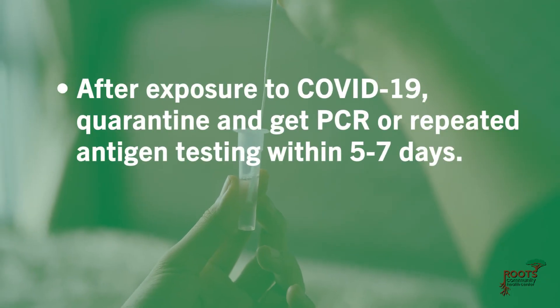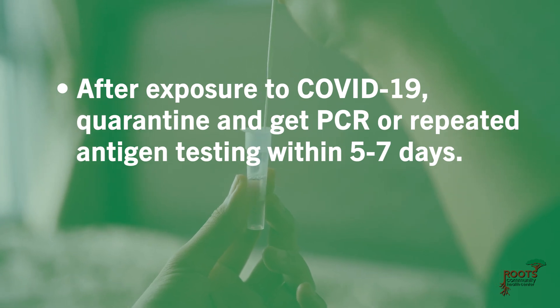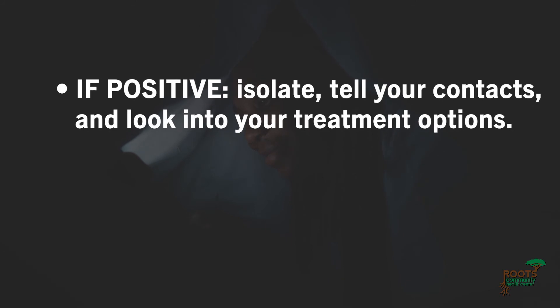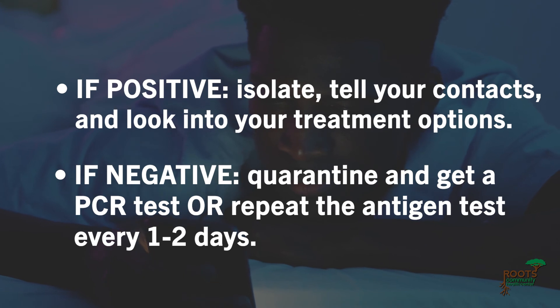After exposure to COVID-19, quarantine and get PCR or repeated antigen testing within five to seven days. If it's positive, believe it, isolate, tell your contacts, and look into your treatment options. If it's negative, quarantine yourself and get a PCR test or repeat the antigen test every one to two days.